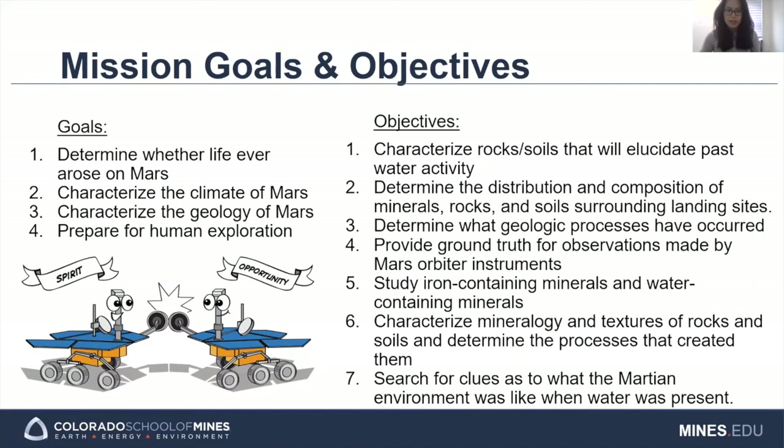Before going over the objectives of the Mars Exploration Rover, it helps to talk about the overarching goals of the mission, which are shared by most other missions within NASA's Mars Exploration Program. These goals include the big questions of whether there was ever life on Mars, the characterization of the climate and geology of Mars, and general preparation for a future human exploration mission to Mars. The seven mission objectives all helped achieve these four goals.